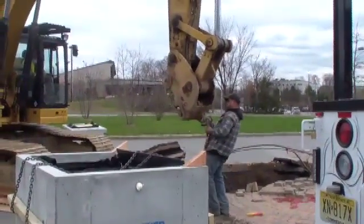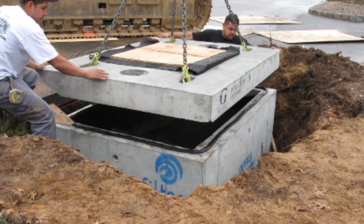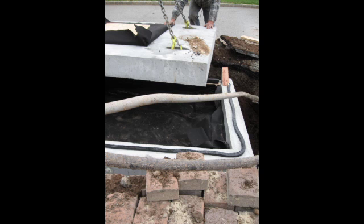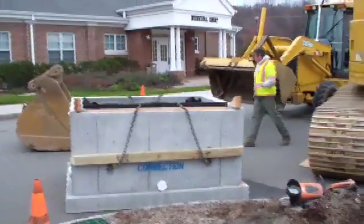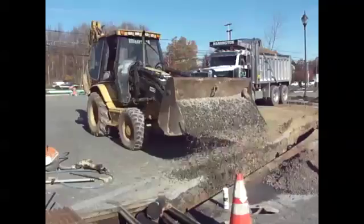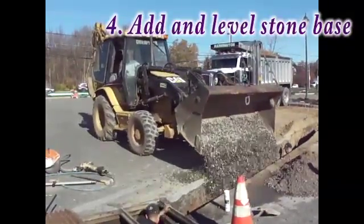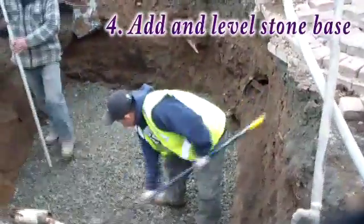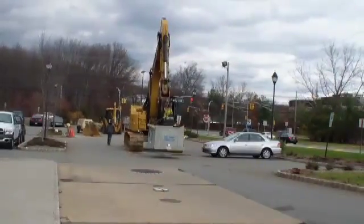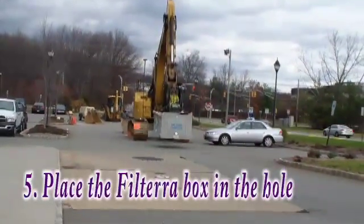The Filtera box is delivered in two pieces, a bottom and a top. It will be fitted with filter fabric and boards that prevent water and debris from entering the unit before activation. If necessary, the Filtera box can be stored on site until ready to be set. When excavation is complete, a stone base will be laid on the bottom of the pipe channels and the Filtera box hole. The base will be leveled carefully and, one by one, a machine will lift the two pieces of the Filtera box into the hole.